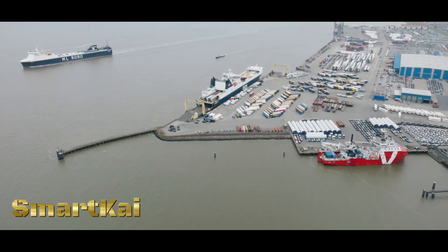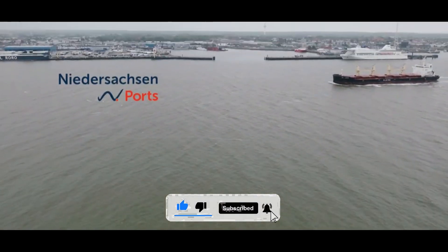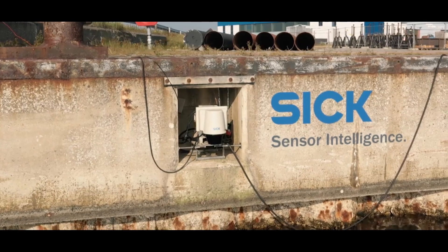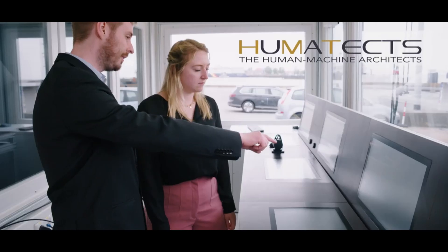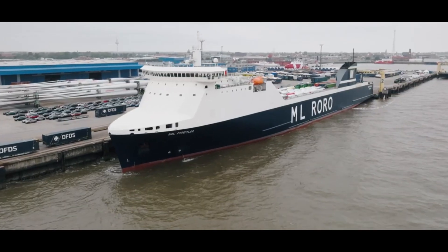Smart Kite is a digital parking aid designed for ships, providing advanced assistance during navigation and docking maneuvers. It utilizes digital technologies like sensors, cameras, and navigation software to enhance the docking process. The system offers real-time information on the ship's position, distance to other vessels, and environmental conditions, aiding ship captains in making informed decisions. The parking aid functionality includes automated guidance, collision avoidance alerts, and precise positioning data — particularly valuable for large vessels navigating in harbors or confined spaces.